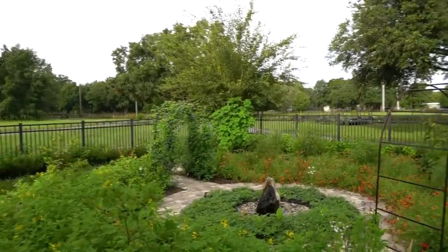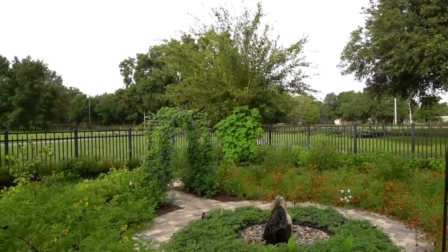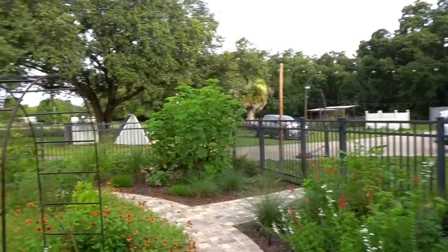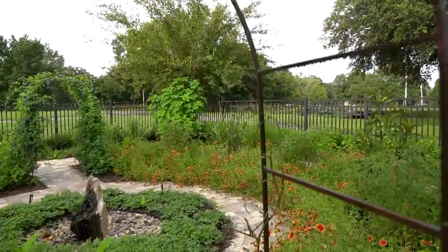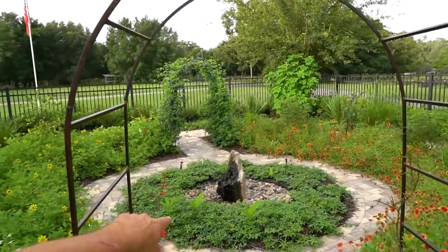We did not have any trellises here when we first did this. That trellis with the butterfly pea is completely filled in. The one with the passion fruit struggled a little bit more because we have a host butterfly problem here — the passion fruit vines can get quite attacked in spring. Normally by summertime they're starting to flush back out and it will fill out eventually.